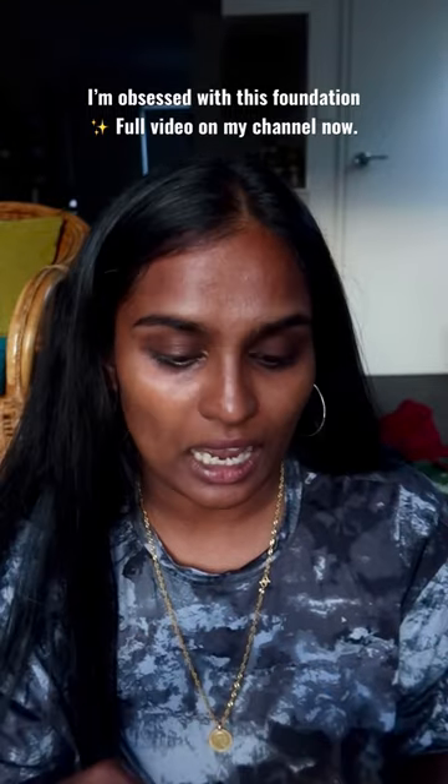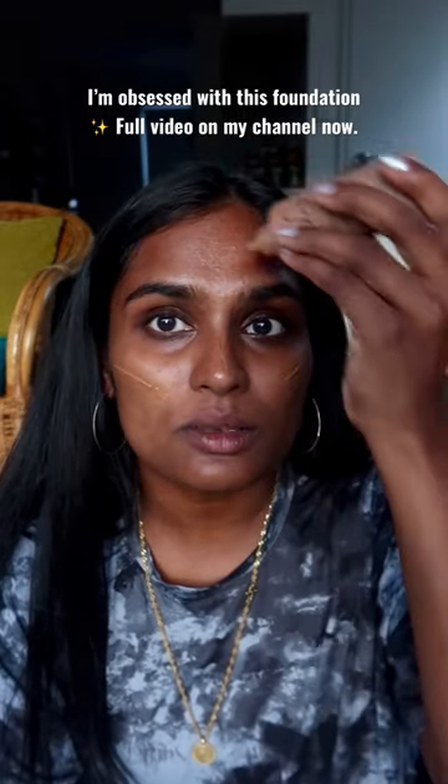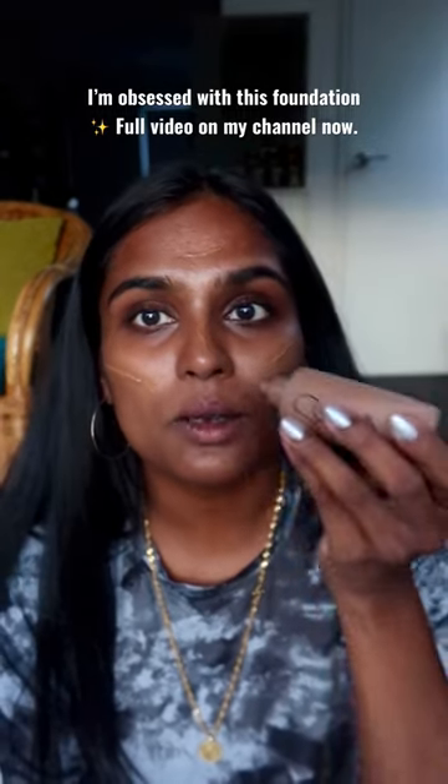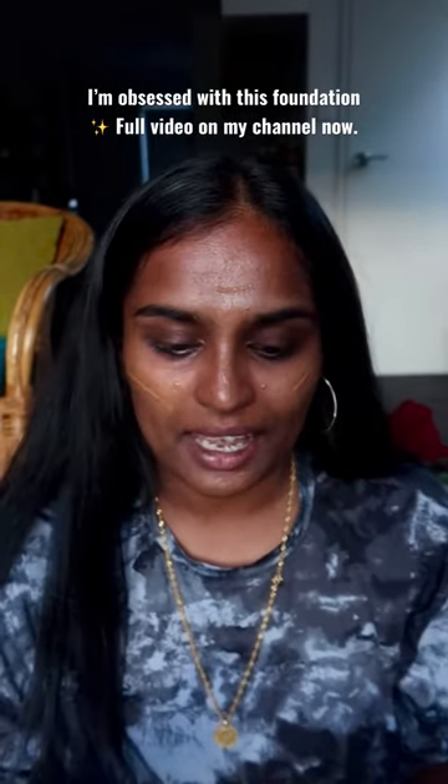I want to show you guys how it looks on my skin. Sometimes I don't even need color correction. My favorite way to apply this is to go in after moisturizing and primer, and rub it in with my hand.